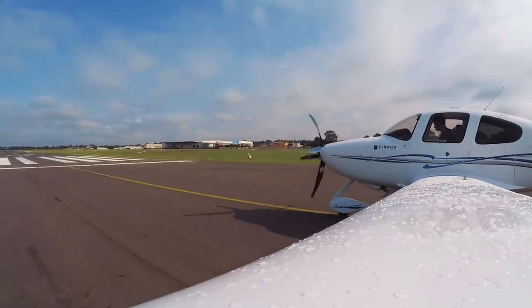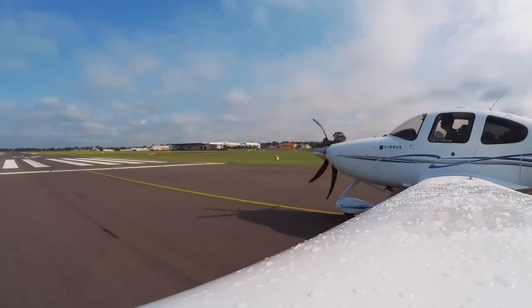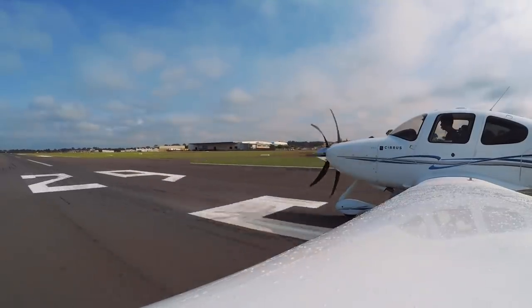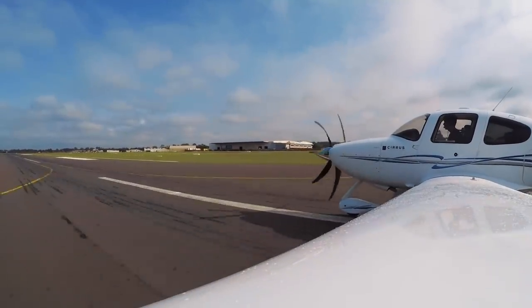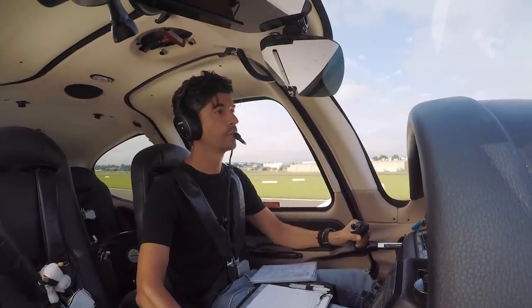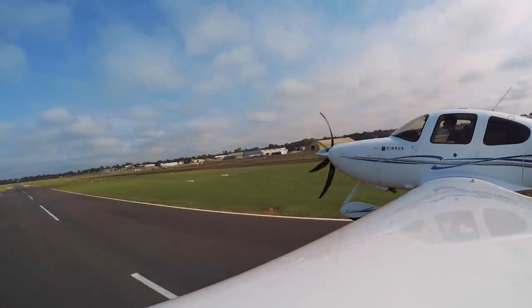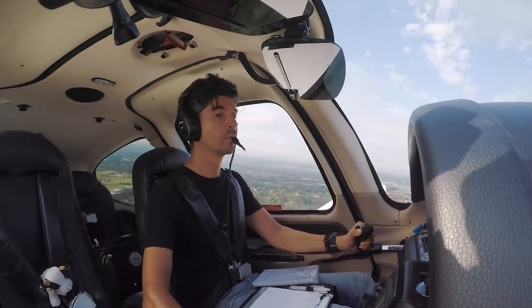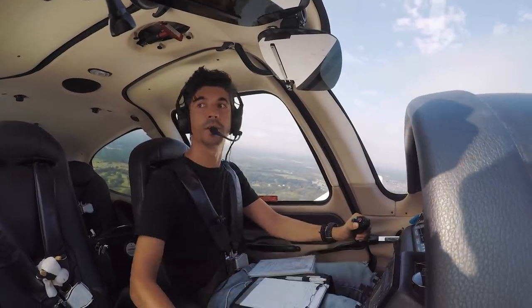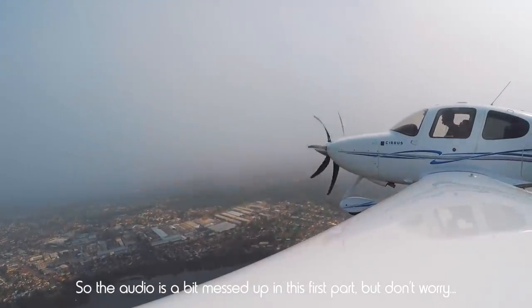KJN, for passing 2,000, clear for takeoff. Clear for takeoff, KJN. All right, full power. Airspeed increasing on both. Everything to the green. 60 knots. 70 knots. Capsules available. Fuel pump stays on, landing light on. In the climbing mode.